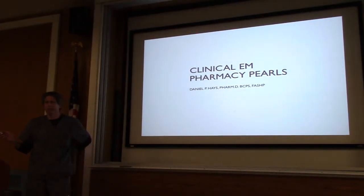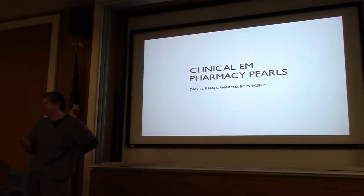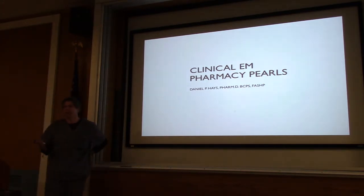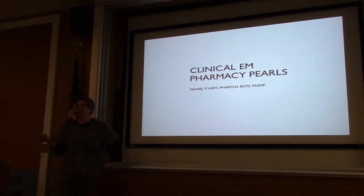Hi everyone, I'm Dan Hayes. The goal of my lecture is to at least provide some fun, some entertainment, some clinical take-home pearls. Just to add on to the last one with the epinephrine — don't be scared of Epi. Epi really is the treatment for anaphylaxis.